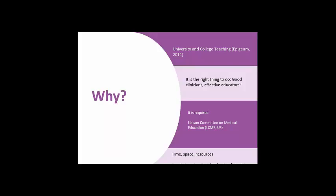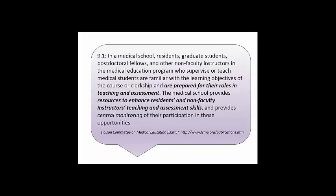A third motivation, linked to the above, is compliance. Professional statutory regulatory bodies require that clinicians and faculty members are provided with adequate training in teaching and assessment. In the U.S., the Liaison Committee on Medical Education — the LCME — requires that medical schools provide suitable resources. The LCME states that residents, graduate students, and postdoctoral fellows in a medical school are prepared for their roles in teaching and assessment, and that medical schools must provide resources to enhance resident and non-faculty instructors' teaching and assessment skills.